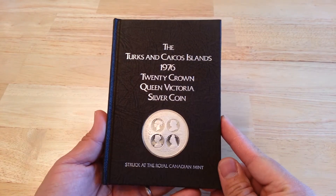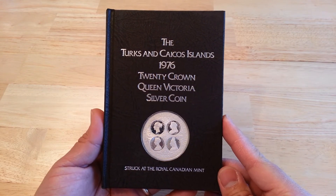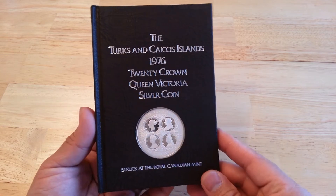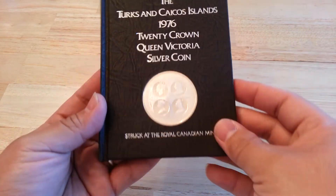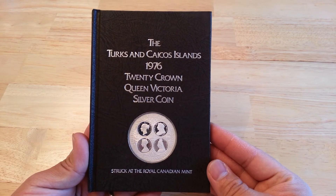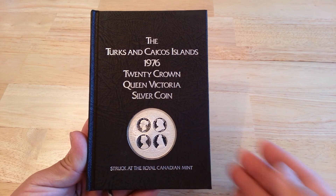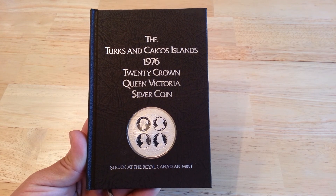I wanted to make a quick video on this. I haven't seen a video on this and thought I'd be the first one. Nice book with a coin in it — I've never seen anything like it. Well guys, please click like, subscribe, and leave a comment.